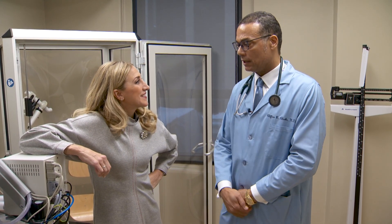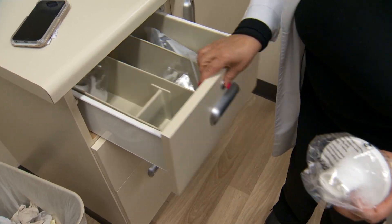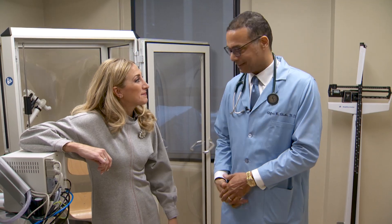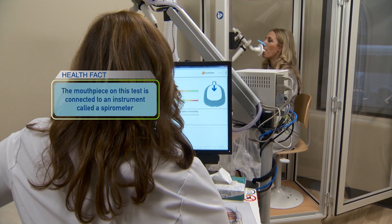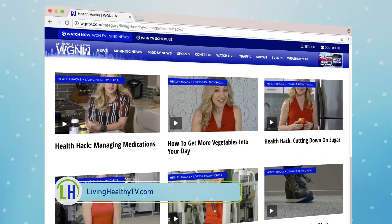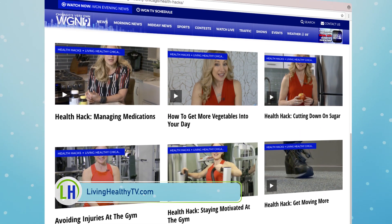This is our pulmonary function machine and we are going to go ahead and get started with the pulmonary function test. Our pulmonary tech Flory will help us with that. Breathe normal first — now take a deep breath in, all the way in, and blast it out. That wasn't bad at all — it was easy! For more information on how other medical procedures work, head to our website livinghealthytv.com.